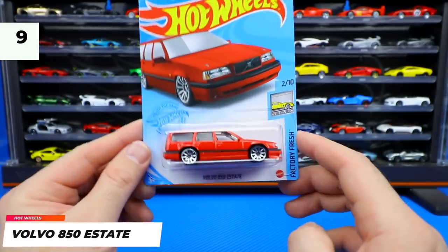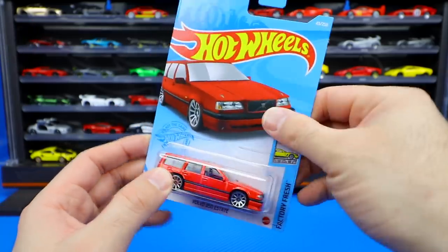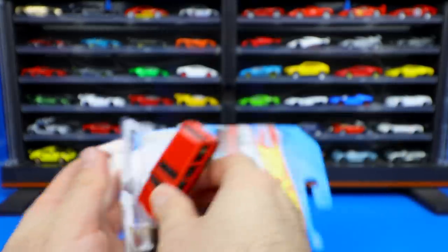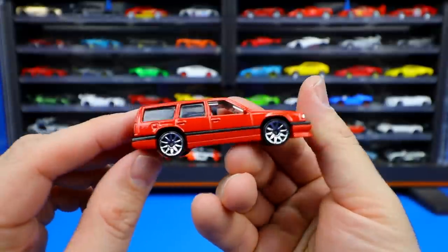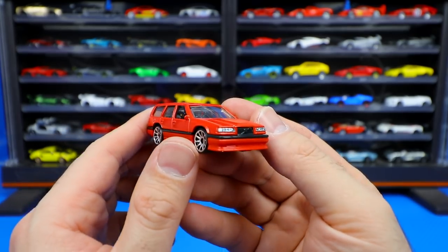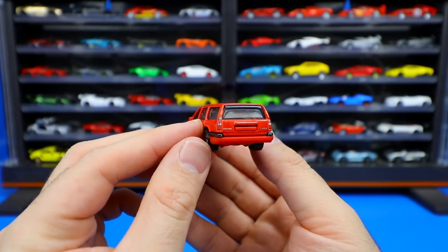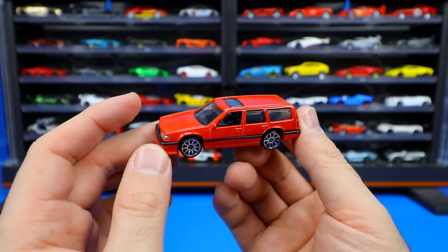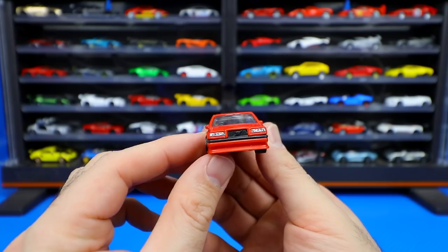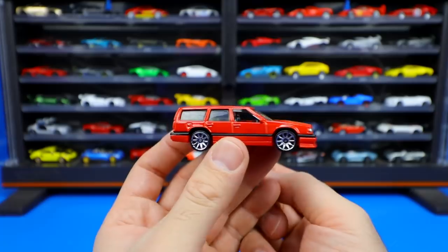Next up we've got the Volvo 850 Estate in red from the Factory Fresh series. We've seen this one previously in white and a grayish blue, but I really like the clean look of this red one — it's a very high gloss finish with nice looking chrome wheels. It's a classic design, a classic Volvo car. It kind of looks like it's lowered out with a body kit, with nice detail on the front and a very boxy design that I think looks really cool.